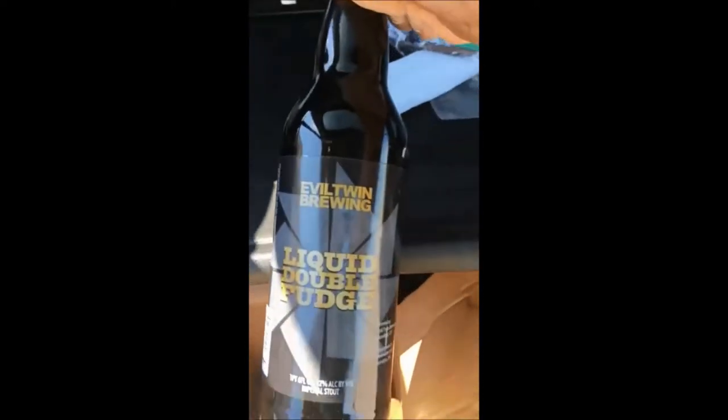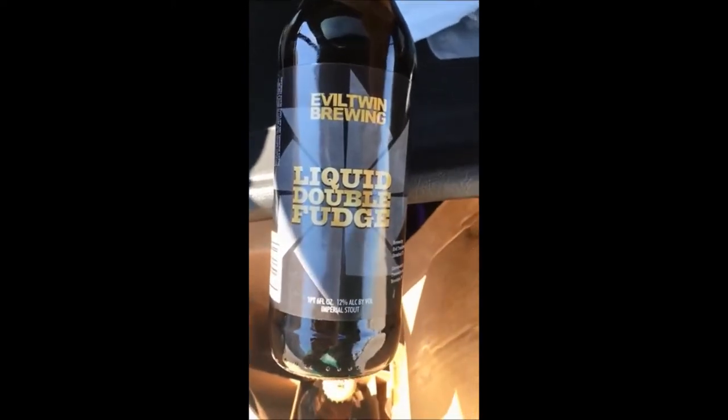I also decided to pick up a little bit of Liquid Double Fudge from Evil Twin. So all in all, pretty good deals — $4.99 on the four-pack, the Liquid Fudge was $7.99, the Lagunitas $5.99, the Avery was $6.99. All in I ended up paying just over $27.52 and got a pretty good selection of different beers to try.